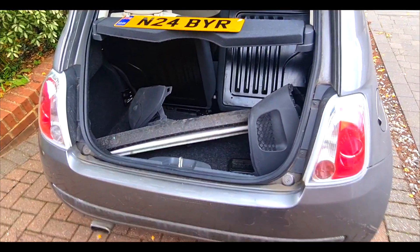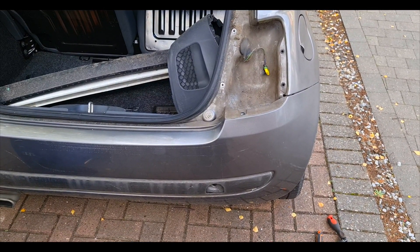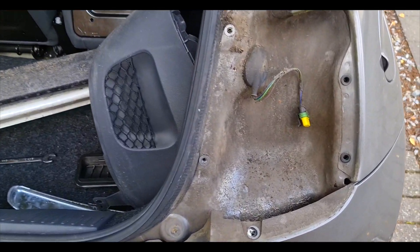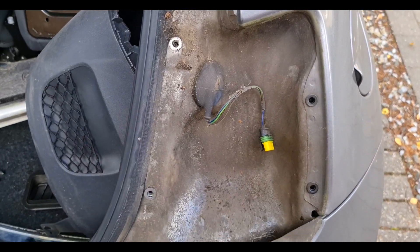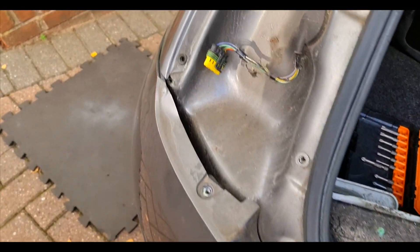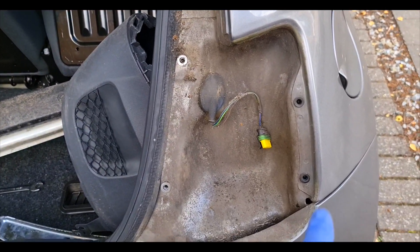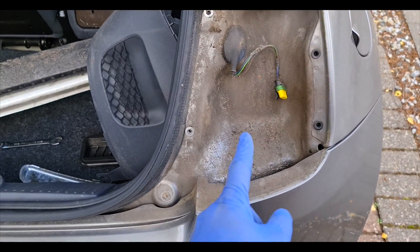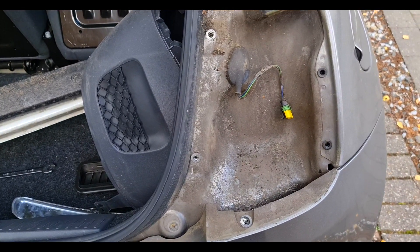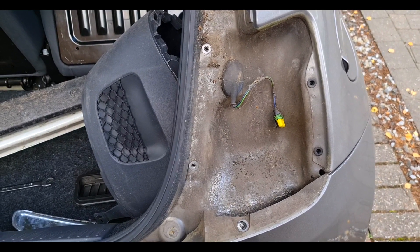To take the rear bumper off you need to remove the headlights. And as you can see, the absolute state of what's behind the headlight - the other side's not too bad. That's going to need a clean anyway, so I'm going to set this up and use some G101 and a brush and hopefully make it look brand new. Let's get going.